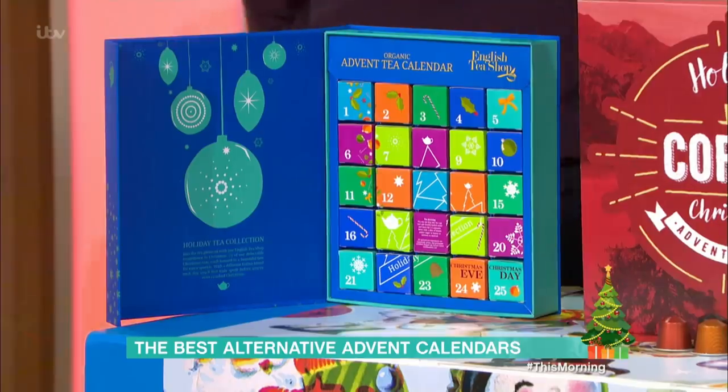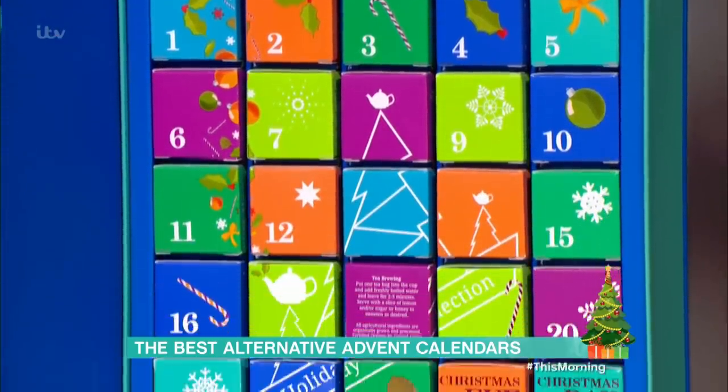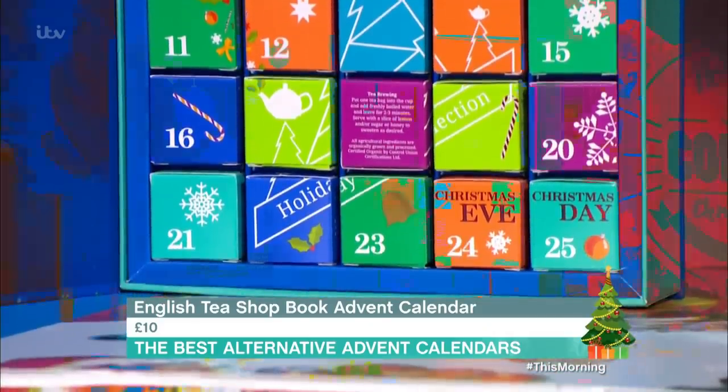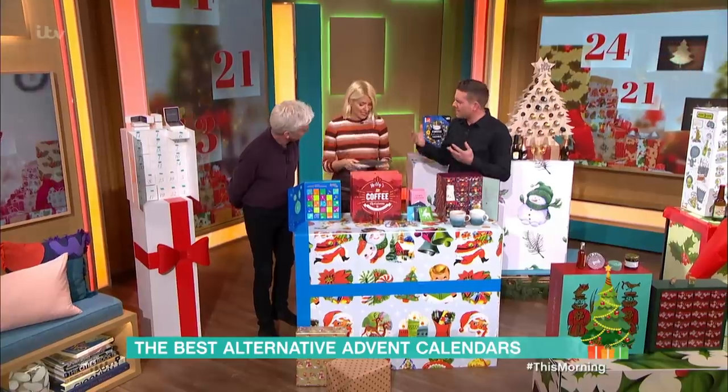So, we're talking about tea. The English Tea Shop will do — it's nicely designed, looks pretty. 24 different blends of tea from around the world, which is very nice. If you like your tea, that's great. Open it in the morning, have a cup of tea.